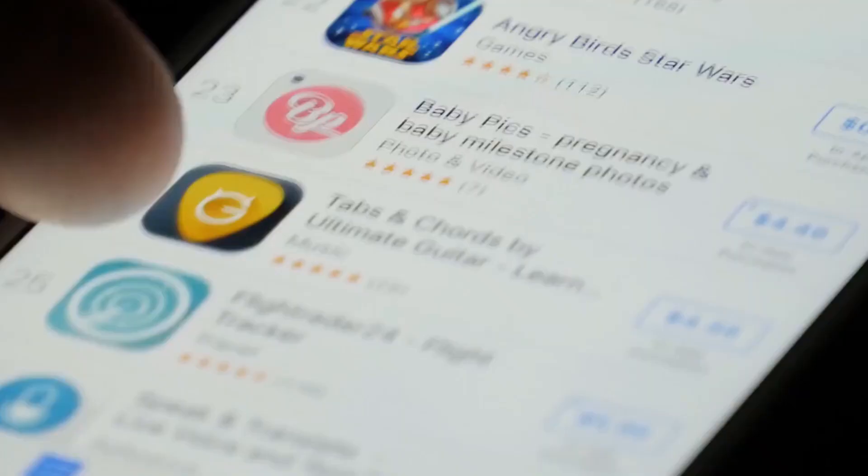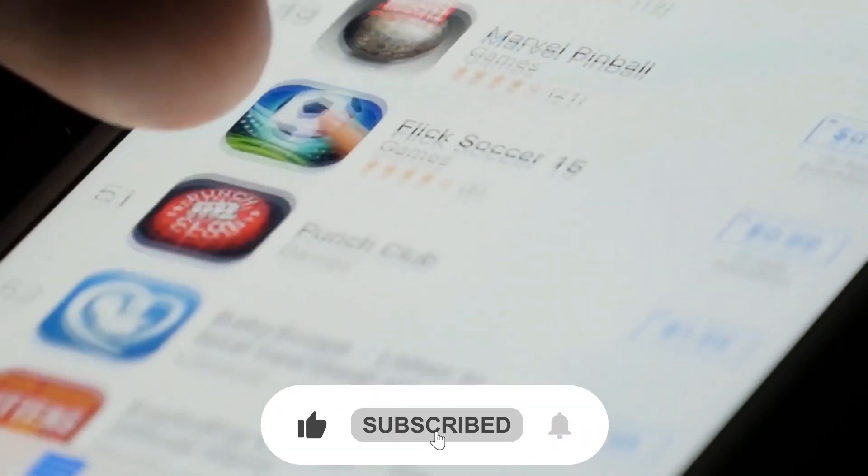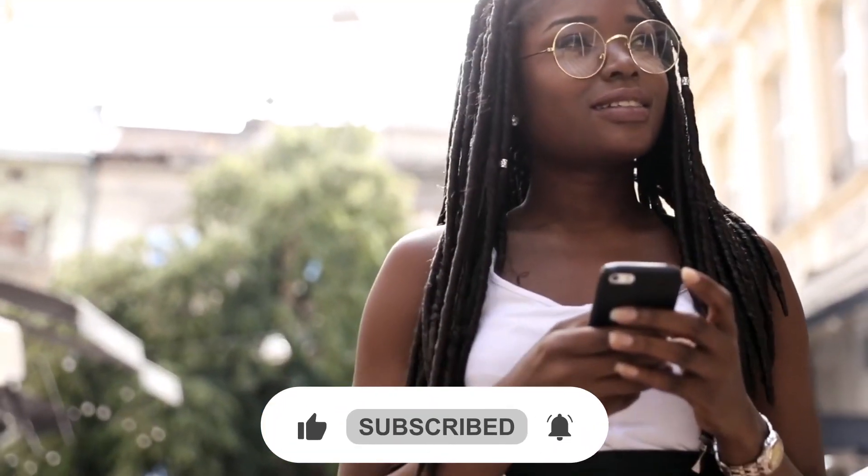That's all for today! I hope you liked the video. If you did, make sure to hit that like button and subscribe to the channel so that you never miss any amazing videos from us!